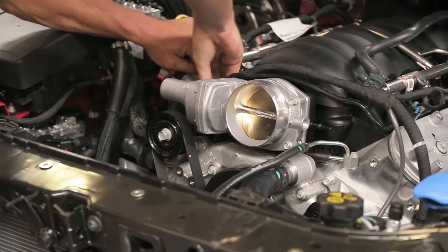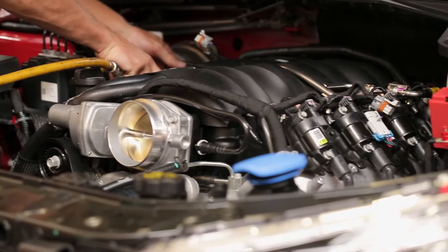Hi there, my name's Mark McLaughlin. I'm the owner here at Walkinshaw Performance Queensland. We've been a dealer for Walkinshaw Performance products for nearly 10 years now, and we've enjoyed a long and strong relationship with the Walkinshaw brand.